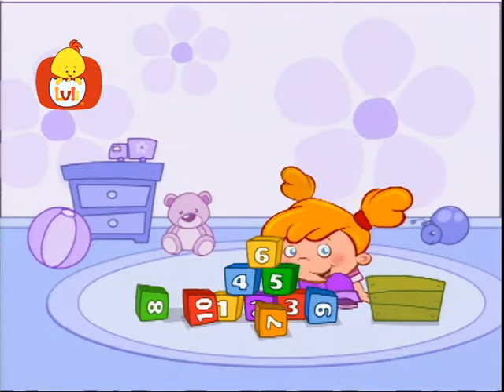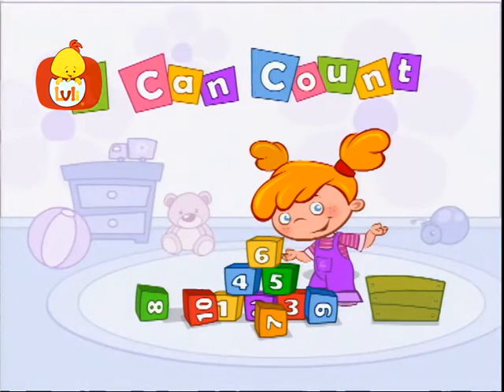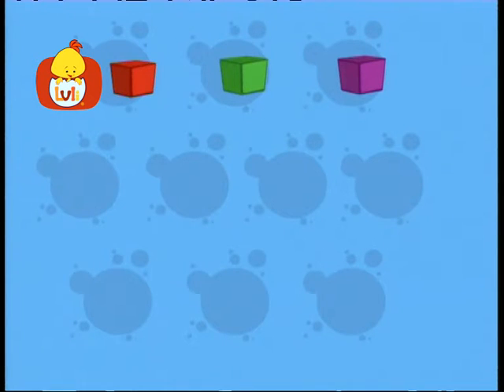Here we count, here we add, let's see what fun can be had! Let's count cubes! One, one, two, two, three, three.